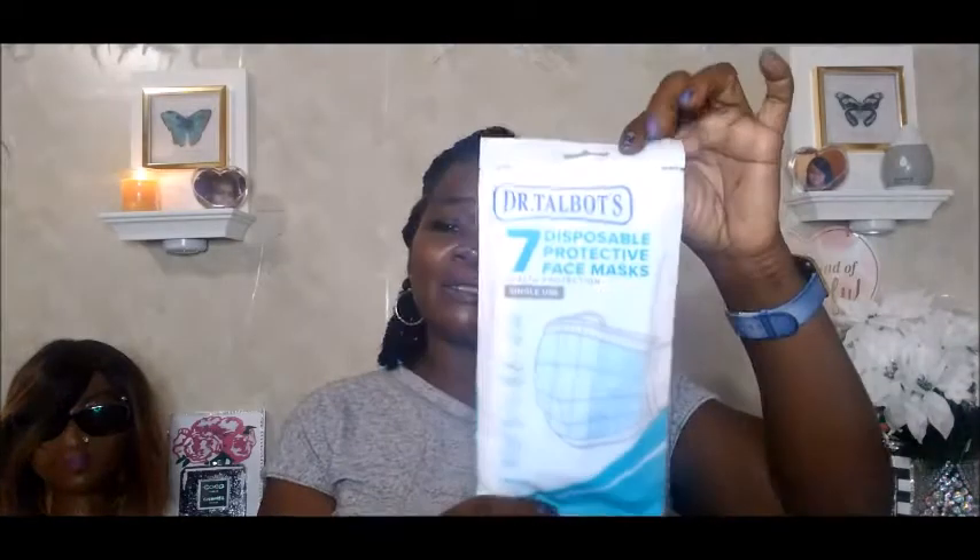I also picked up some masks — they are the seven-count disposable protective face masks by Dr. Towel Box. You get seven of them, the back shows instructions on how to put on your face mask, and they are single use.